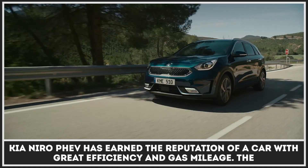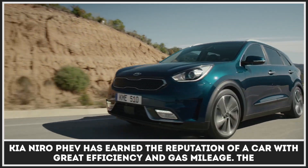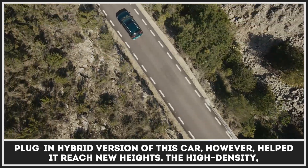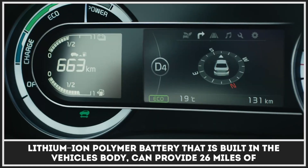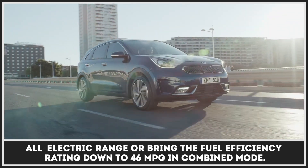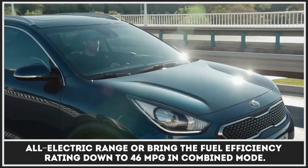Kia Niro has earned the reputation of a car with great efficiency and gas mileage. The plug-in hybrid version of this car however helped it reach new heights. The high-density lithium polymer battery built into the vehicle's body can provide 26 miles of all-electric range or bring the efficiency rating down to 46 MPG in combined mode.